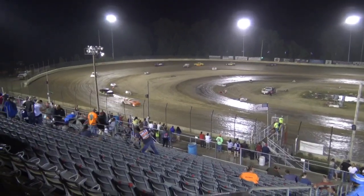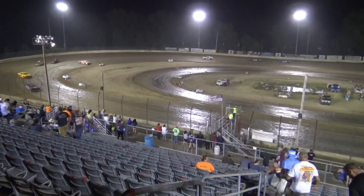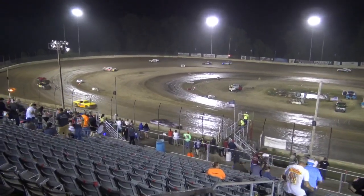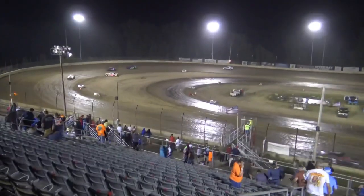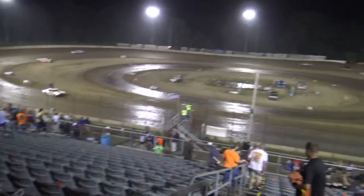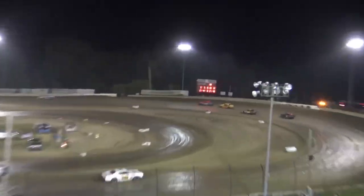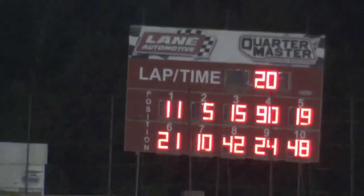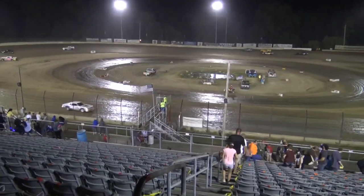It's raining like crazy right now. Oh man, I'm getting soaking wet here. Stop! I don't want to get the camera wet. Well, that does it for the Thunderstock feature event.